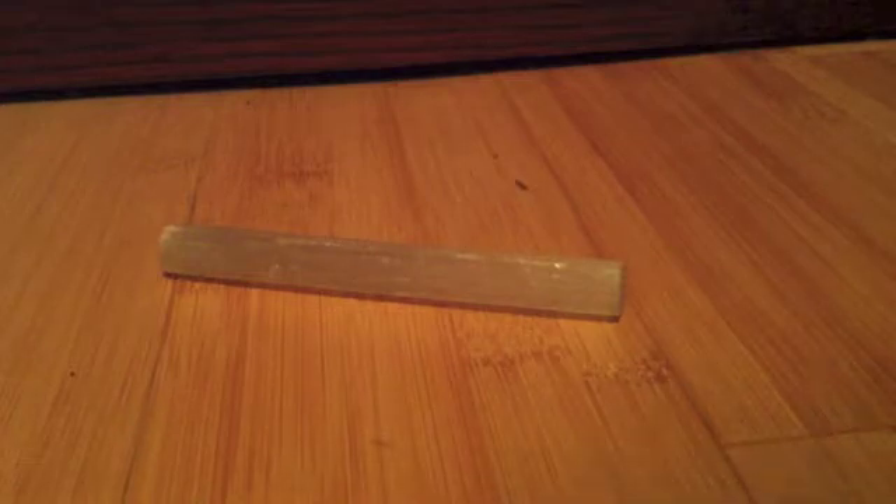Hey guys, today I'm going to be making a video about gypsum. This is a nice sized sample of gypsum that I got. It is a sulfide material, which means that it's made of sulfur. It also has some calcium in it. In case you're wondering, the name does not have anything to do with gypsies — it actually comes from the Greek word for chalk.